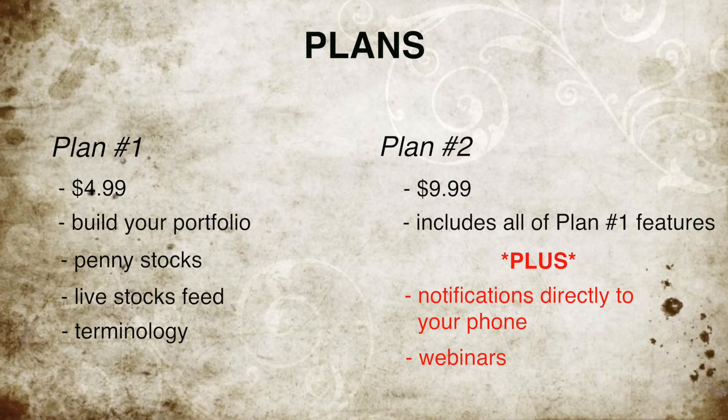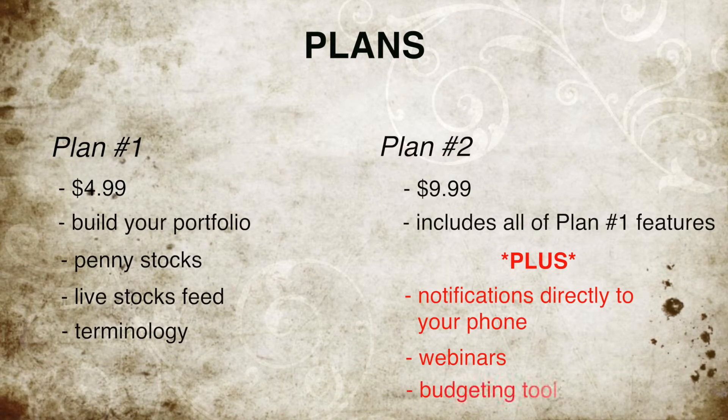The last important thing that comes with this plan is our budgeting tool. This is a special algorithmic tool that we've created to help people like you basically budget your money so that you know exactly how much you can spend a month. This will lay out your living expenses, eating expenses, overhead, entertainment — all those things you can put into this tool, and it'll output a number for you telling you exactly what you can be spending.